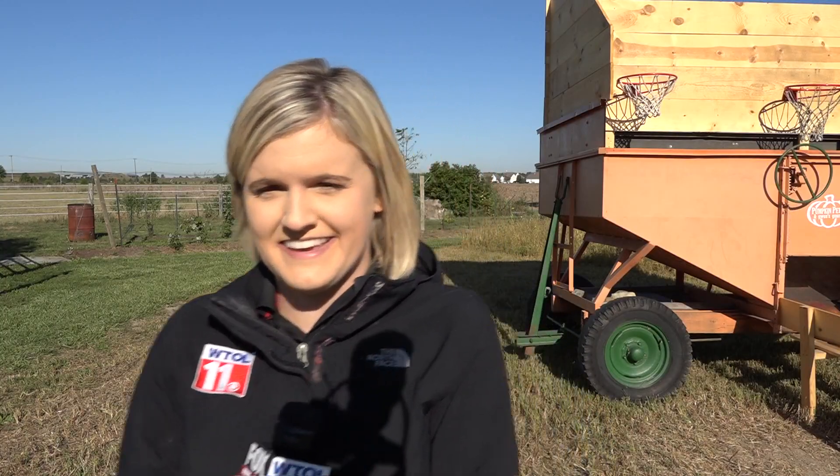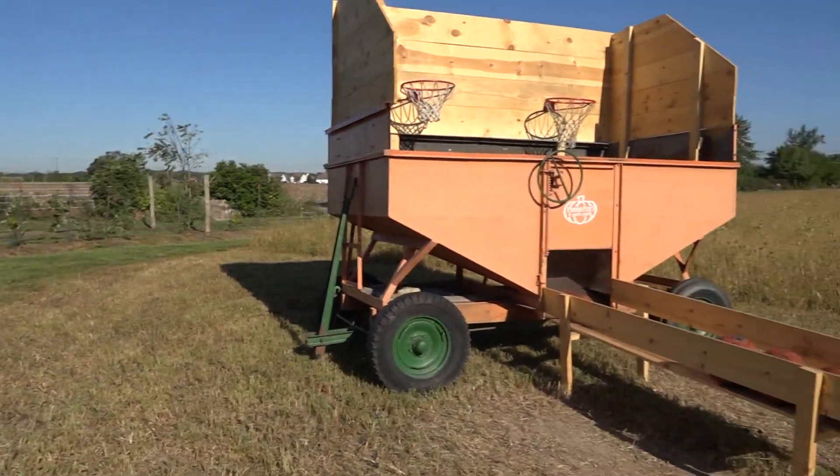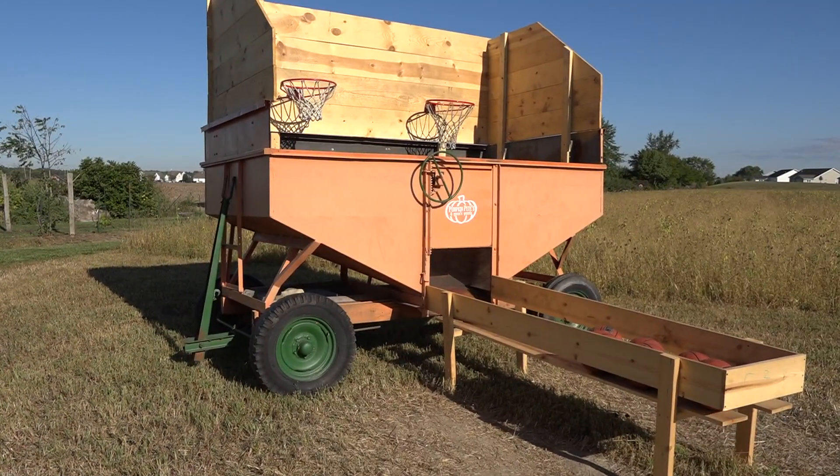Eight years ago we came home early from our honeymoon to plant pumpkins, and we had a little tiny stand behind the garage and that was it. Now each year, organizers try and add something new to the Pumpkin Patch. One thing that's pretty unique is this makeshift basketball machine that they say is pretty popular.